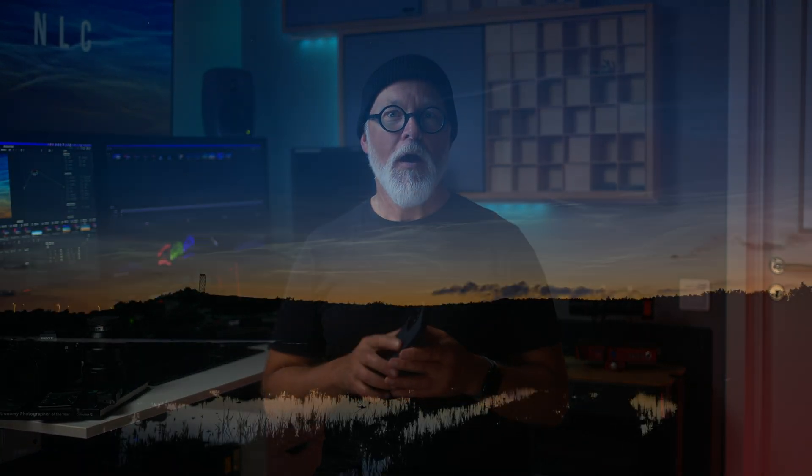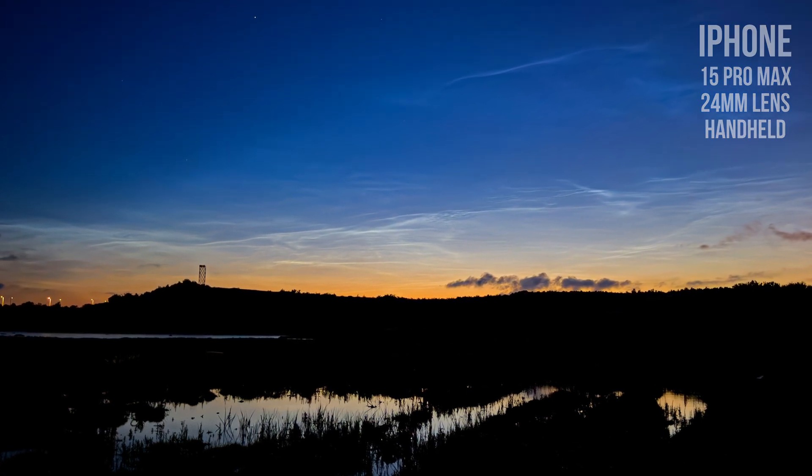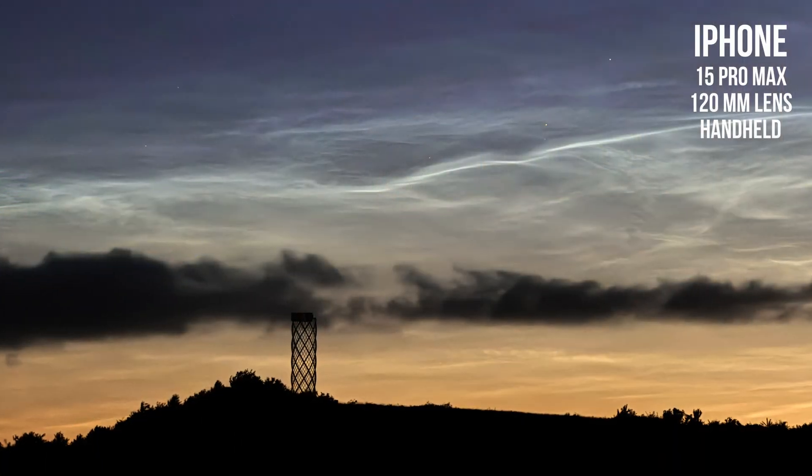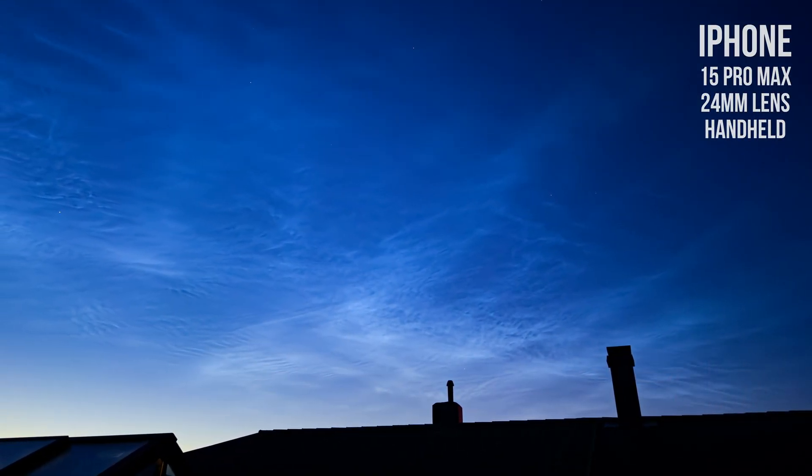If you don't have a dedicated camera, don't worry, because you can use your phone instead. Noctilucent clouds can be bright enough to capture them even handheld. When I tested my phone, I was very surprised at how well those photos came out. Modern phones are a marvel of technology, and there's probably a ton of internal processing going on. But there's no denying that they are becoming more and more capable. So don't let gear hold you back — use your phone and take amazing images of Noctilucent clouds.